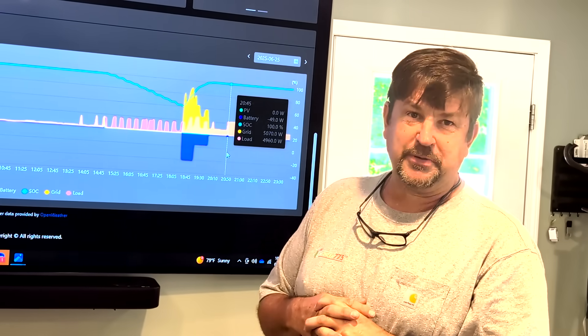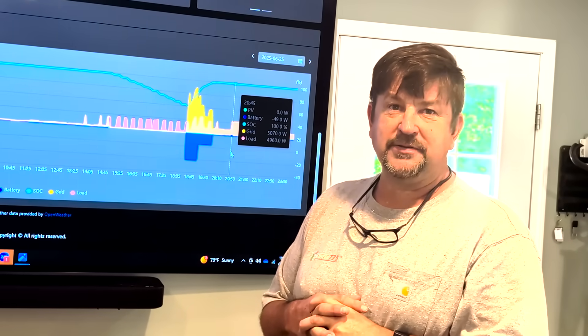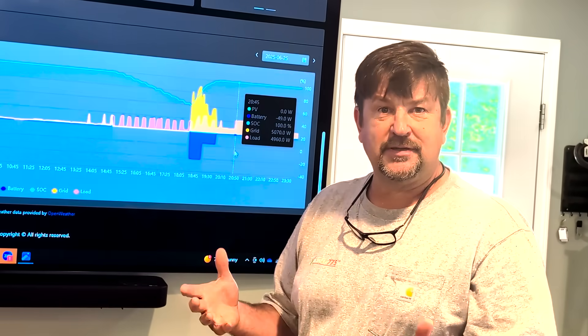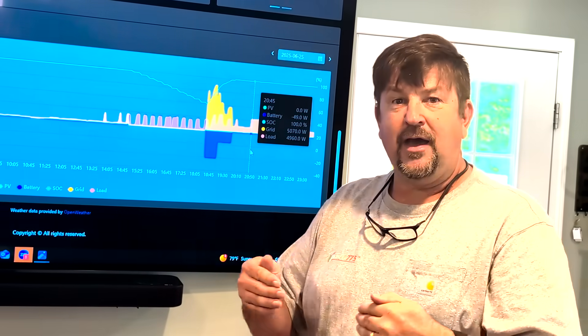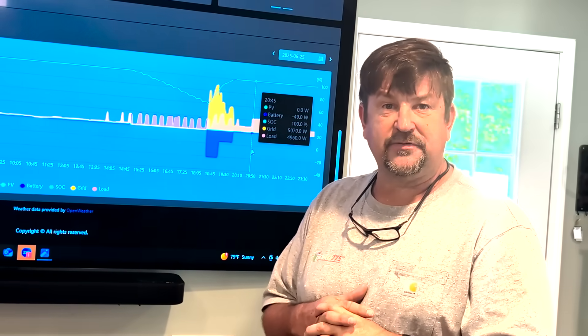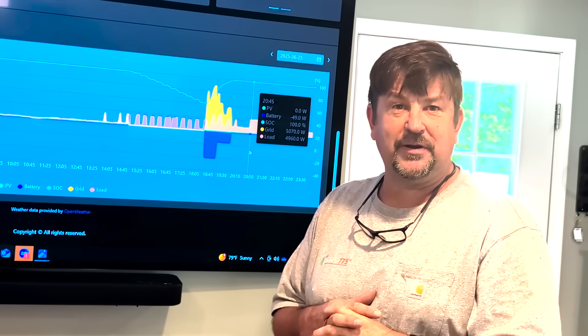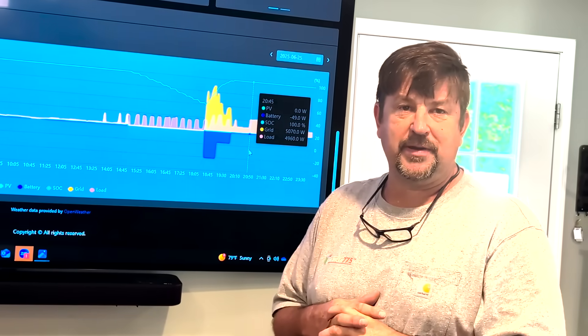We also added a generator to this customer so he could charge his batteries up, and now he's super motivated to put solar on it. This is to help people that have lost net metering and had these new charges forced on them — a way to get rid of that demand charge on a monthly basis.